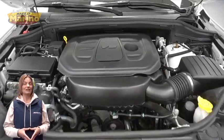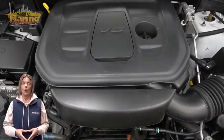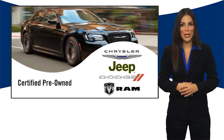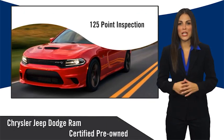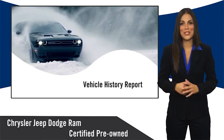For additional details, visit us at MarinoCJD.com, stock number D7158. All Chrysler Group certified pre-owned vehicles pass a stringent inspection process, guaranteeing that only the finest vehicles get certified.